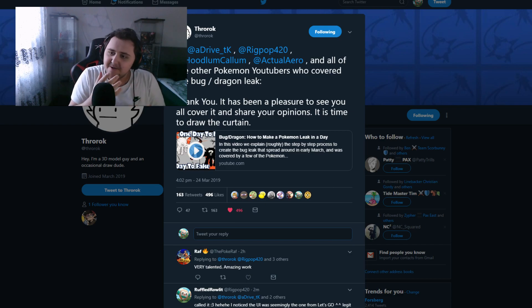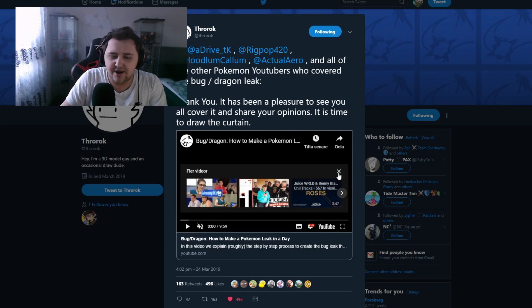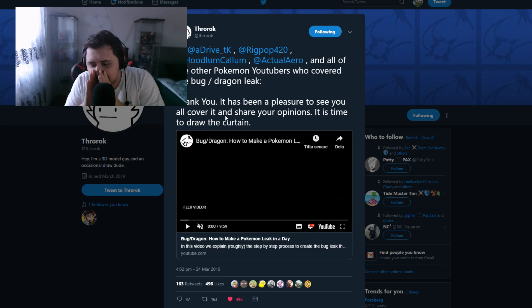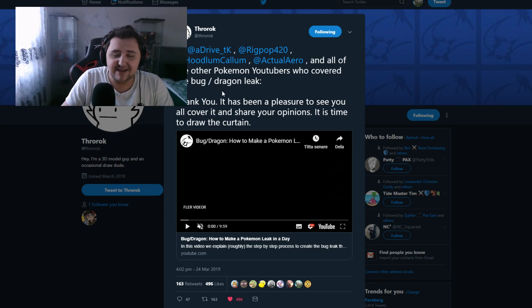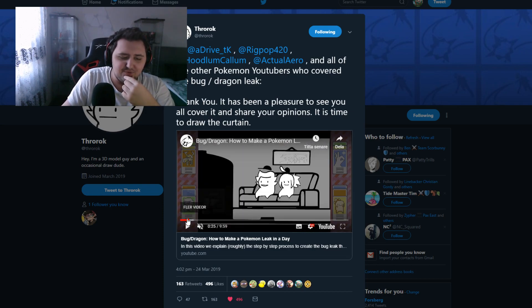The guy's name is ThrowRock. He came out and basically tweeted, tagging a bunch of Pokémon YouTubers who covered the bug-sized dragon leak, saying thank you — it has been a pleasure to see you all cover it and share your opinions. It is time to draw the curtain. He actually uploaded a video which you guys can take a look at. I'm going to pause this — watch it on your own. I don't want to react to it because it's his content, so do check it out and give him some love. The man literally put a lot of effort into this in a short span of time and did really good work.